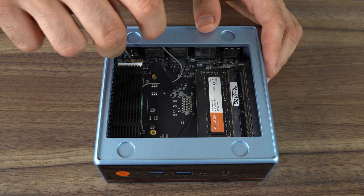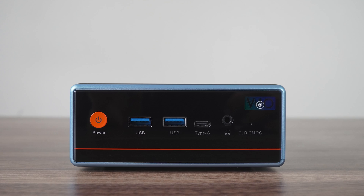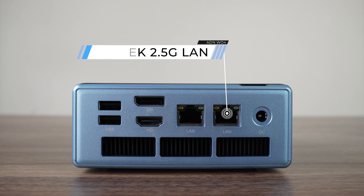Underneath the SSD is an M.2 Realtek 8852BE Wi-Fi 6 Bluetooth card. Port-wise on the front, there's dual USB 3.5 Gigabit, a 10 Gigabit Type-C with display out, an audio jack, and a BIOS reset button. The back has dual USB 2.0, DisplayPort 1.4, HDMI 2.0, as well as Realtek Gigabit and 2.5 Gigabit LAN for networking. The mini is powered by a barrel jack, so you can use up to three 4K displays when using all the ports, including USB-C.